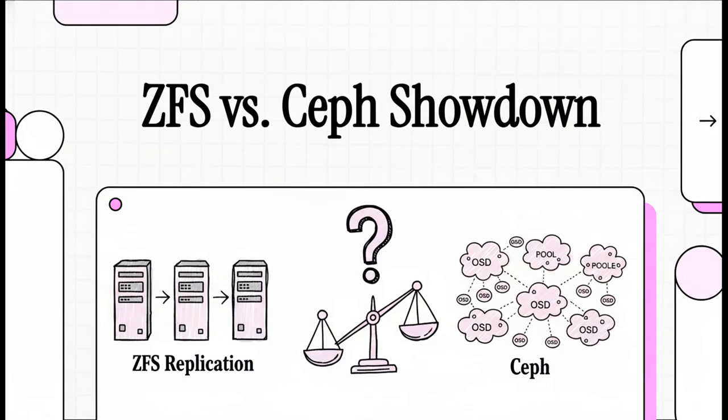Let's get right into it. Today we are tackling a huge question for anyone building a serious home lab: should you go with ZFS replication or should you dive into Ceph? When you're chasing that dream of high availability, storage is always the biggest roadblock. So let's figure out which one of these paths is the right one for you.